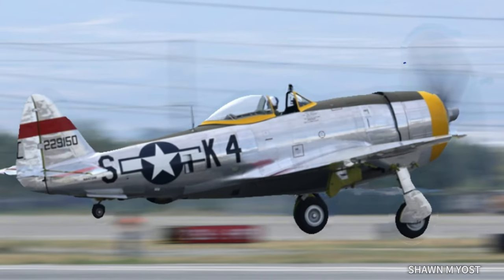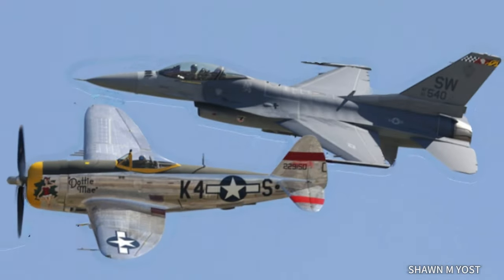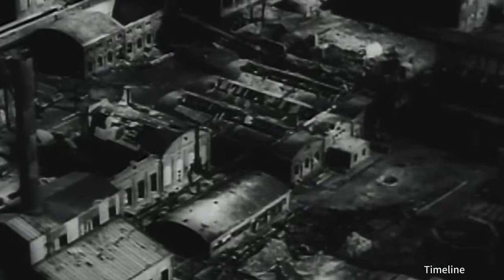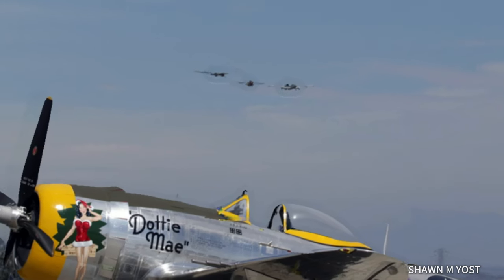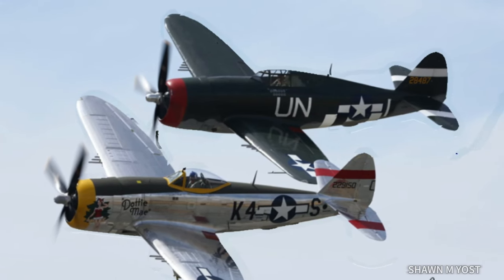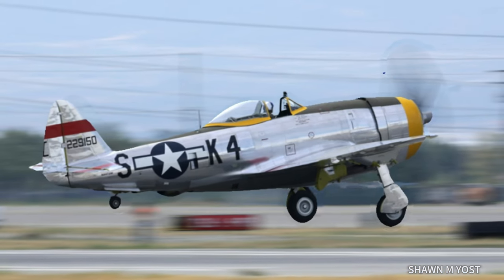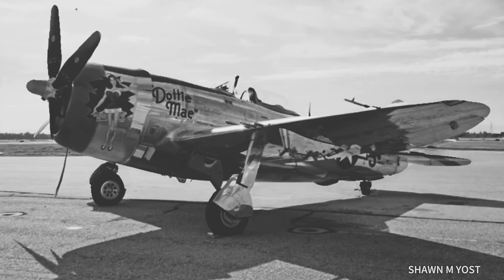Dottie returned to the sky on her first post-restoration flight on June 23rd, 2017. The aircraft is now owned by the Allied Fighters Organization, which is based at the Chino, California airport. After the war ended, many of the P-47s were scrapped. Of the approximately 15,000 P-47s built, Dottie is the only known combat veteran of either the 8th or 9th Air Force ETO area of operations with a combat history. Dottie now makes many regular appearances at air shows on the west coast. The casual person may identify the aircraft as a P-47, but few people know her place in history. She is a beautiful aircraft, and it has been fun seeing her in her glory.